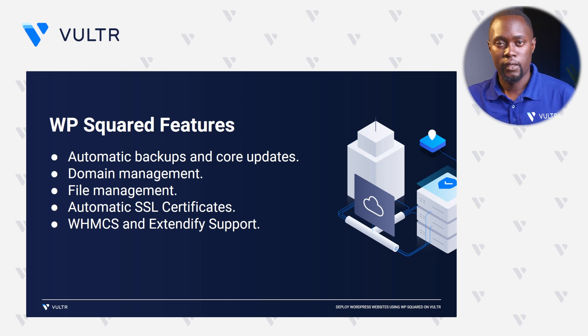To secure your website, WP Squared enables automatic SSL certificates from Let's Encrypt as a CA. For each domain that you point to your WP Squared server, an SSL certificate is automatically generated, making it possible for you to have secure WordPress sites without worrying about their certificates. And if you're running a web hosting startup, WP Squared offers Extendify and WHMCS support, enabling custom billing and hosting tools for your customers. With white labeling support, you can customize all aspects of WP Squared with your own company logos or documents.